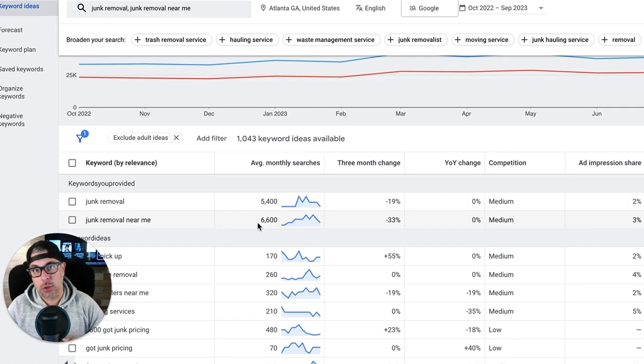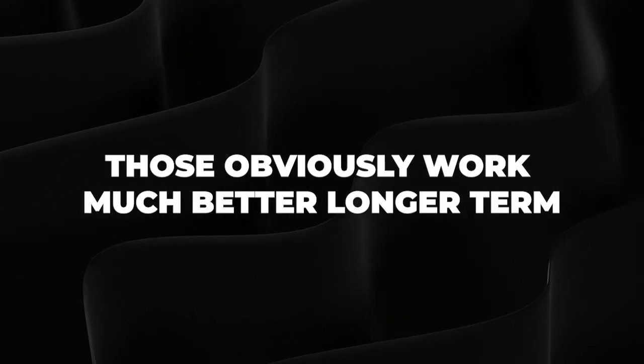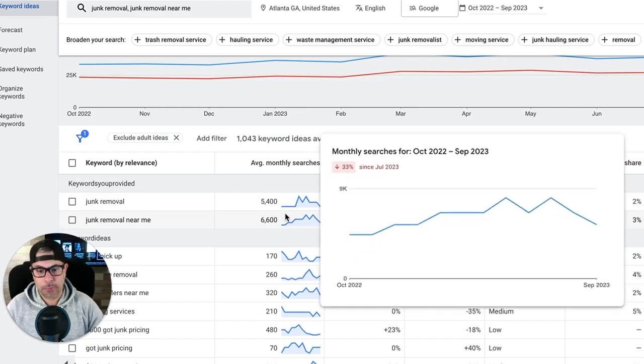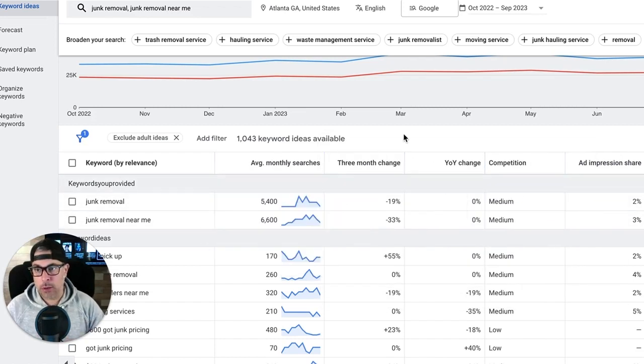I do not recommend this as a long-term strategy. This is only for guys who need to launch really fast to get some data and conversions through the door, so we can then flip on tCPA or max conversions — one of the smart bidding strategies — because those work much better long-term. It's really hard to maintain manual bidding long-term in Google Ads these days, and smart bidding's machine learning is getting incredible. So we come into our market, get our main keywords, find the top-of-page bid, and bid aggressively to get up there quick.